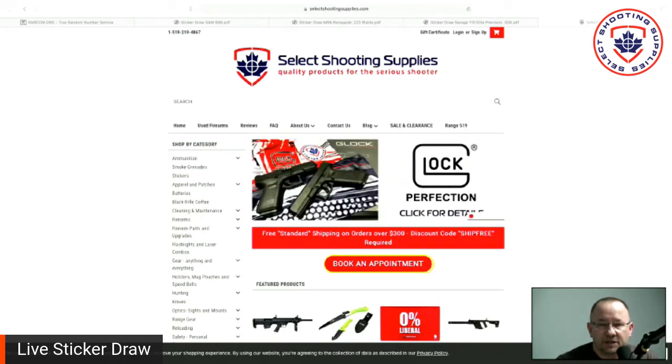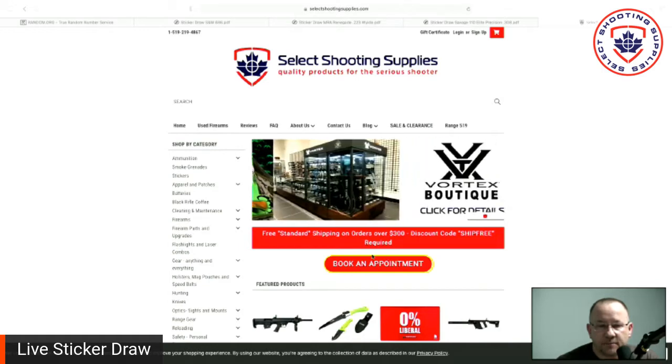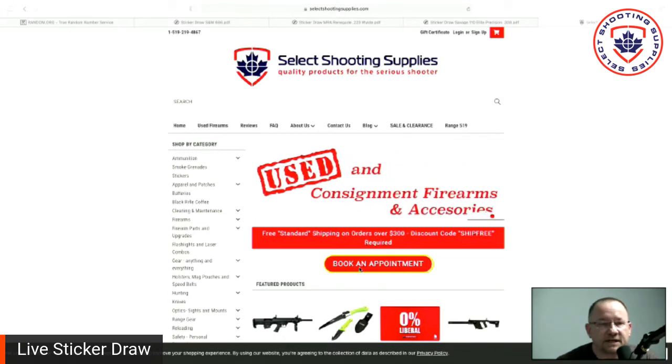Just a little reminder for those of you that are local to us: we are open by appointment during the lockdown. Head on over to the website — there is a book appointment button right there on the website, and it is possible to come and see us.